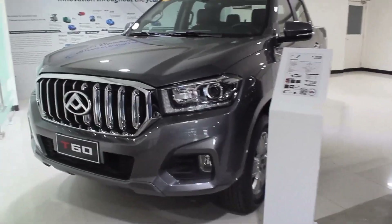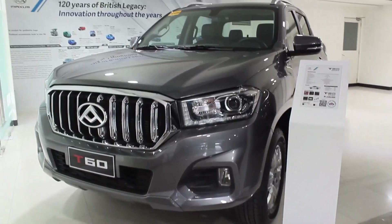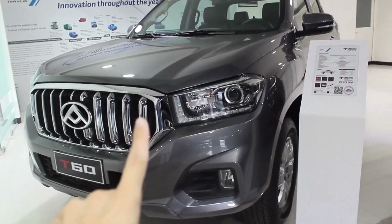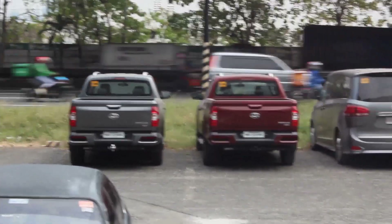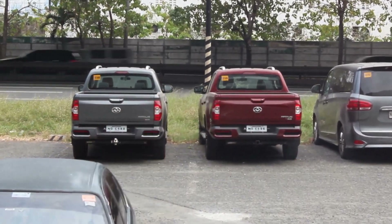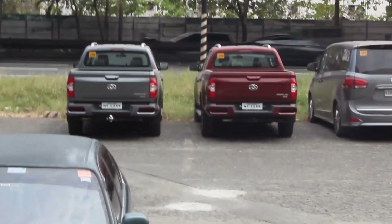Hello guys, welcome back to my channel. We have another pickup review and I've been wanting to drive this Maxus T60 for a long time. I want to thank Sir JL and Maxus Makati for allowing me to review the T60. The 4x4 model is in the showroom, but outside there's a 4x2 automatic and a 4x2 manual transmission, so I'll drive both to see which is the better choice.